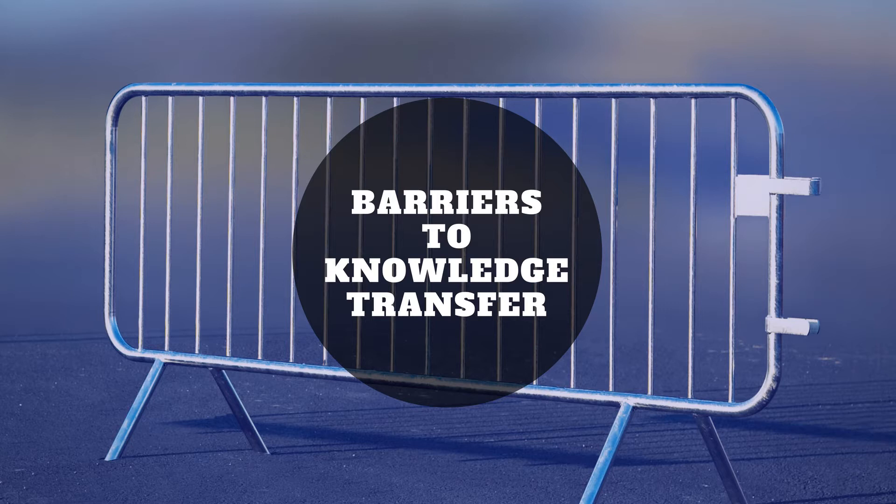Hi and welcome to PMPlounge.com. In our discussion of the PMI report 'Capturing the Value of Project Management through Knowledge Transfer,' we are today discussing the barriers to knowledge transfer — certain issues which may impede or halt the knowledge transfer process. We have a graph from the PMI report itself, which is available for free download — I'll share the direct link in the description below.